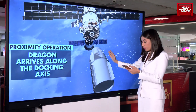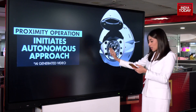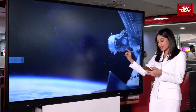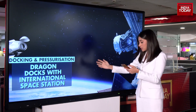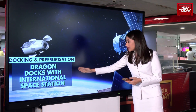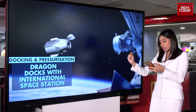Now Stage 5, wherein the proximity operation starts. The Dragon arrives along the docking axis, which is closer to the ISS — the International Space Station itself — and it initiates the autonomous approach as well.